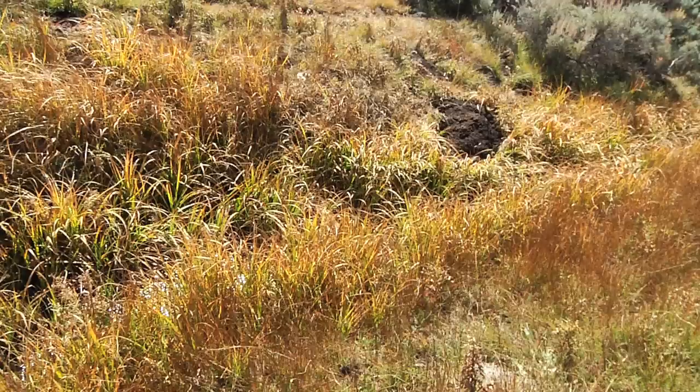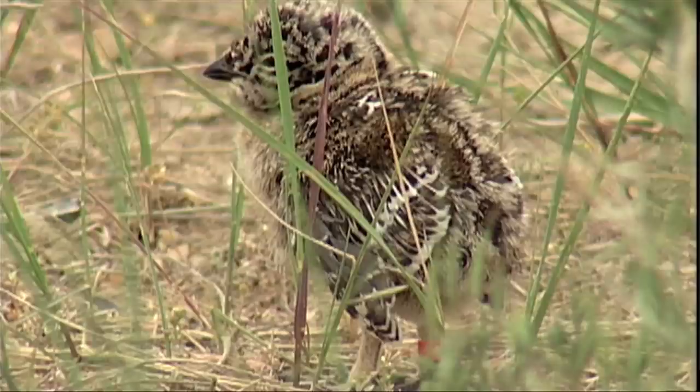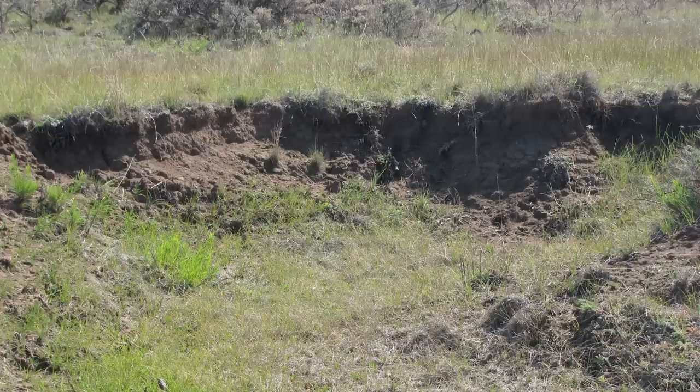The specific problem in the Gunnison Basin is that there are small wetlands in this sagebrush shrubland ecosystem that provide critical habitat for sage-grouse to raise their young chicks. The purpose of this restoration project is to correct the downward trend in that habitat type due to erosion and drying out of the valley bottoms.